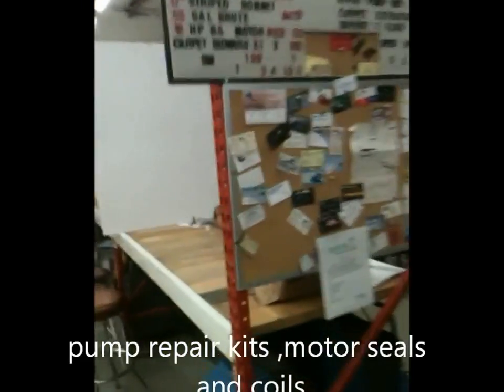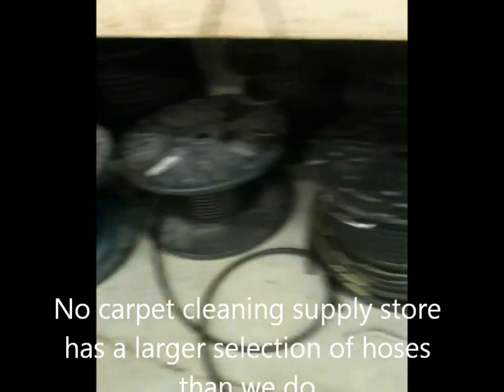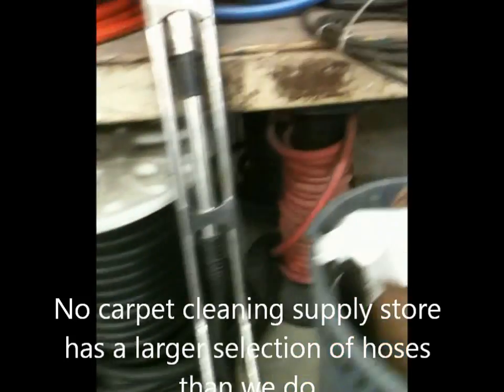I'm going to give you an idea of some of our clients — they put their business cards on our board there. Here's some of our hose selection. We've got the largest hose selection in the Tampa, Largo, St. Pete, Clearwater area. Nobody stocks as much hose as we do. Look down here — this is hydraulic hose. These are miles and miles of hoses, tons of reels, anywhere from an eighth of an inch all the way up to two inches.